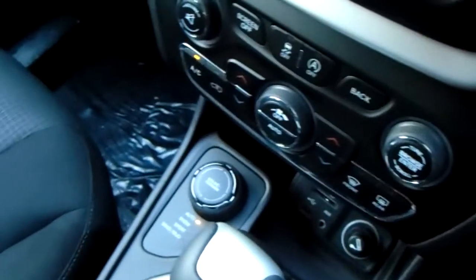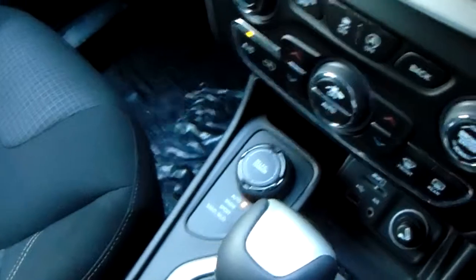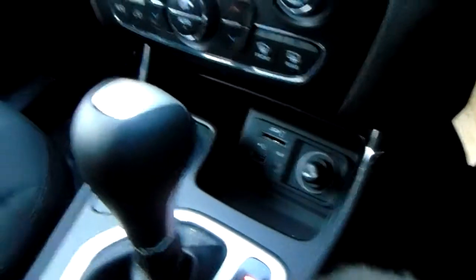Down here you can make changes to the drive mode: auto, snow, sport, sand, and mud. Your media inputs are just there next to that charger.